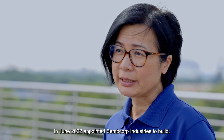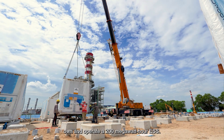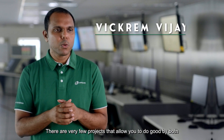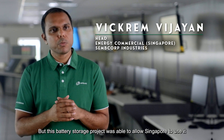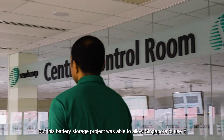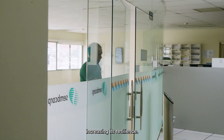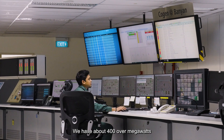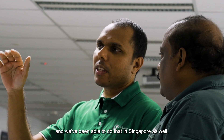The Energy Market Authority in June 2022 appointed Sembcorp Industries to build, own and operate a 200-megawatt-hour ESS. There are very few projects that allow you to do good by both your organisation and Singapore. This battery storage project allows Singapore to address supply security concerns within the power grid, increasing its resilience. Sembcorp was well-positioned to do this — we had over 400 megawatts worth of energy storage capacity in the UK, and we were able to bring that capability to Singapore as well.